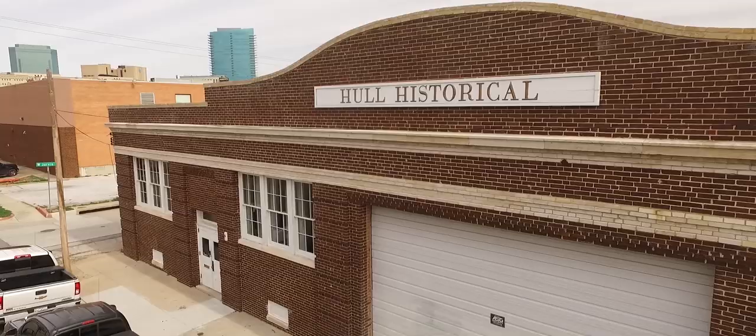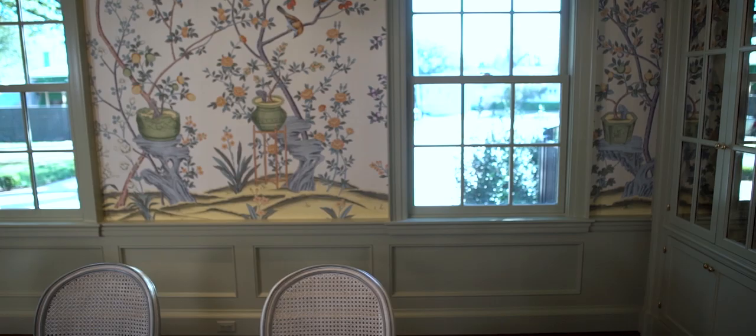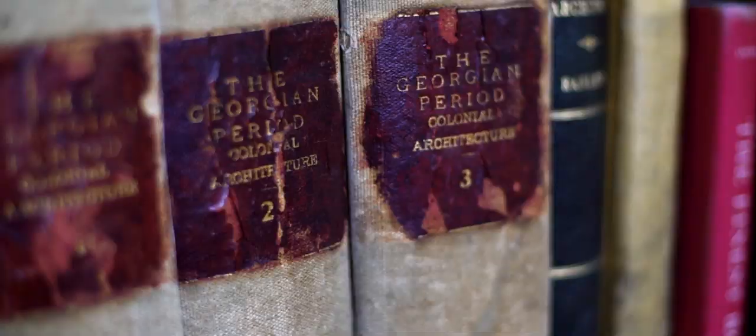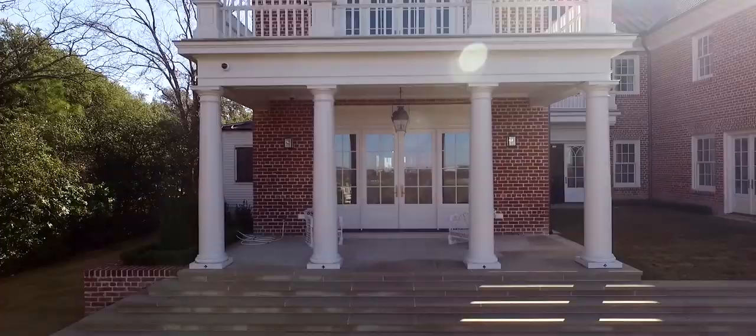Hi, I'm Brent Hull. Welcome to Building with History. Today we're going to be talking about the Georgian style, a style that my company, Hull Historical, is very familiar with. The reason this series is called Building with History is because as we look back to the past, there are secrets to the lost art of building that help us build better today.